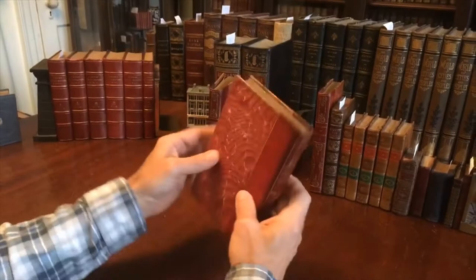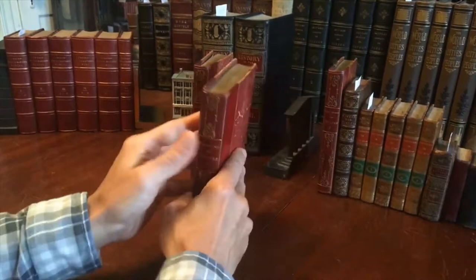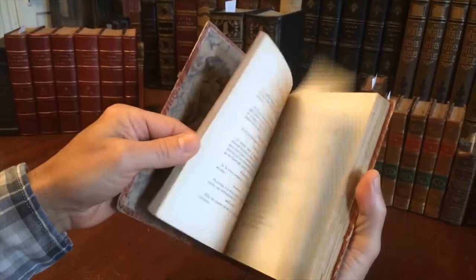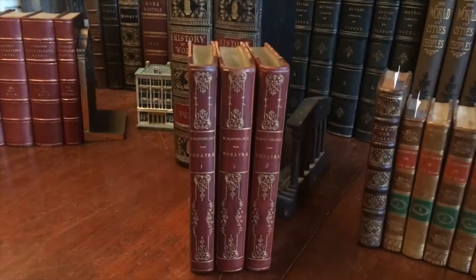The leather is supple, the joints are firm, barely scuffed. Just a sound, tight, clean, attractive, gilt-decorated three-volume set in French. It is available now online from me, Brian de Mambro.